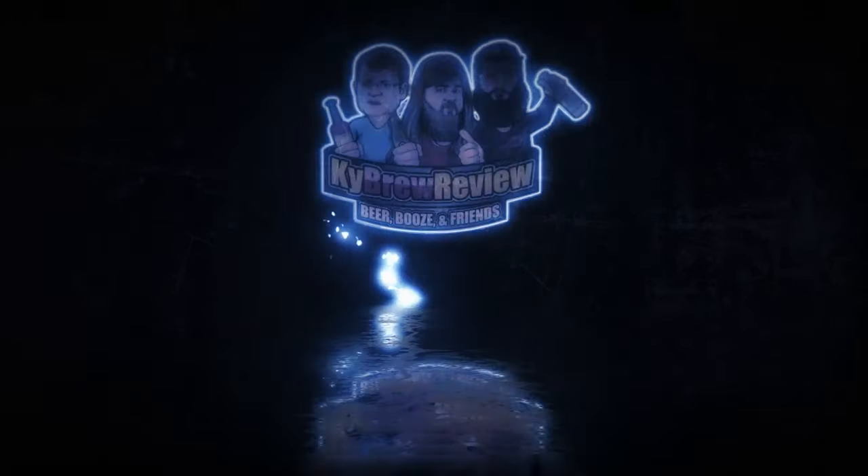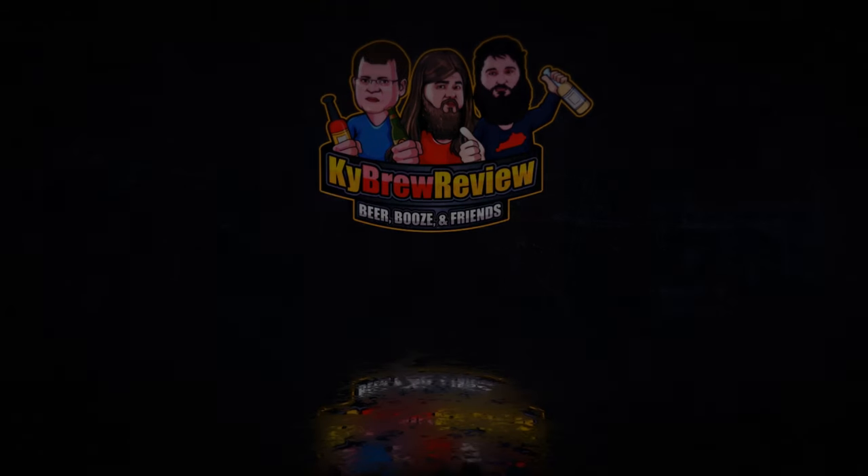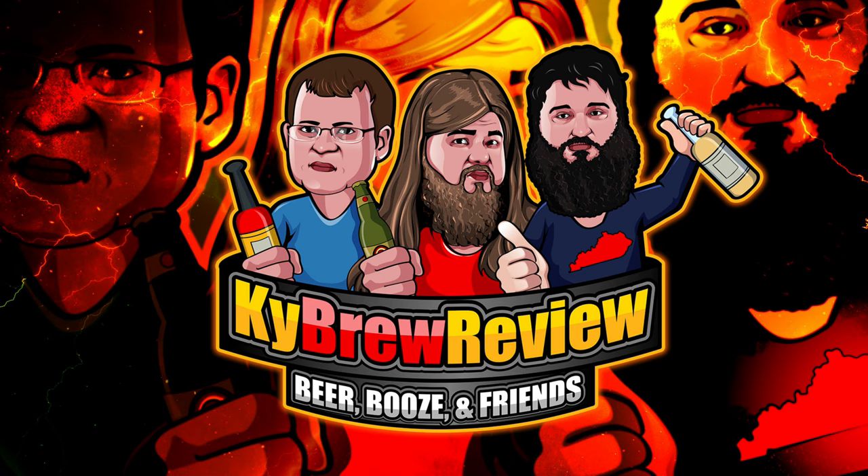That has been our episode. If there's something you'd like to see on the channel, you can leave a comment down below. Don't forget to support the channel by checking out our Facebook, Patreon, and Instagram. I'm Special K. And I'm Radar. Thanks for watching.